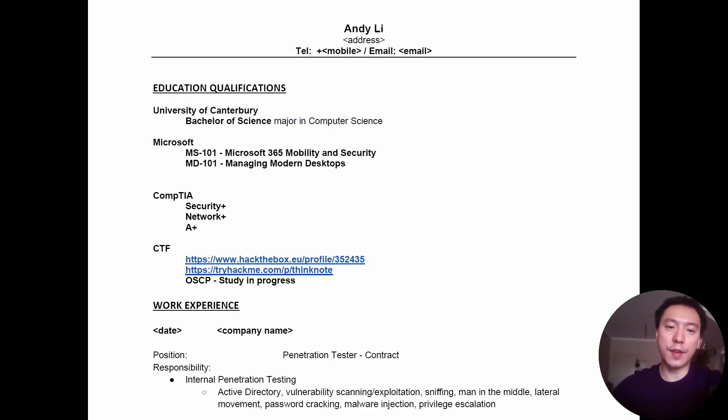I want to share with you guys the CV that I used to land my first penetration testing job. This is the exact CV that I used to apply for that role. I know a lot of you guys out there are going for the OSCP and trying to land that first role in cybersecurity, so I hope this helps you out.